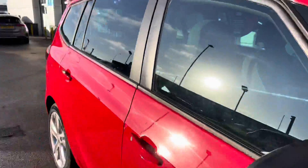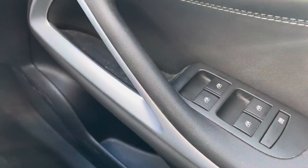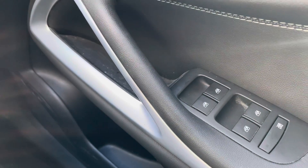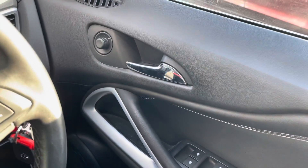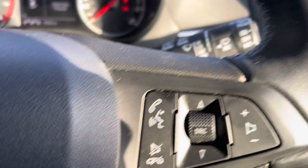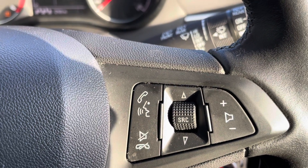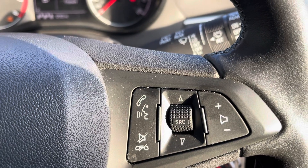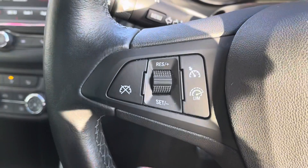That's it for our exterior and interior tour. Let's head inside for those high-tech features. This car has all-electric window controls, as well as wing mirror controls making it easier to adjust your wing mirrors. You also have your volume controls, hands-free options, as well as your cruise control settings.